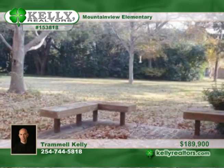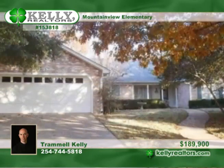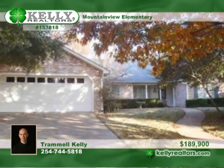This home also has a 50-year roof and added insulation. Come check out the quiet, peaceful setting in Chimney Hill with Drammel today.